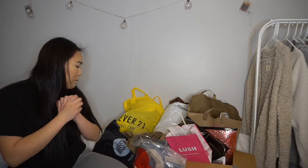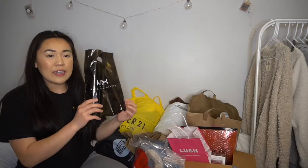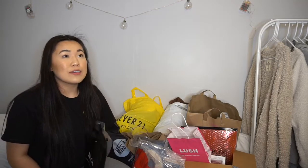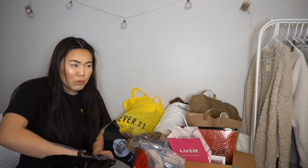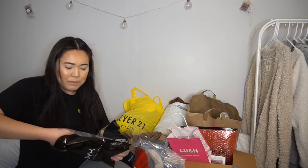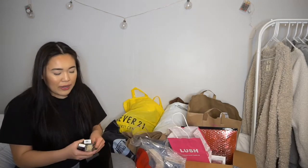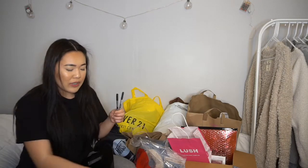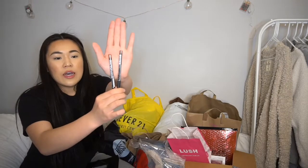I'll start with the NYX store. This was my first time ever going to a NYX store. It was about an hour and a half away at the mall, but it was worth it. They were having a buy one get one half off deal on the lip liners, so I got two of those.